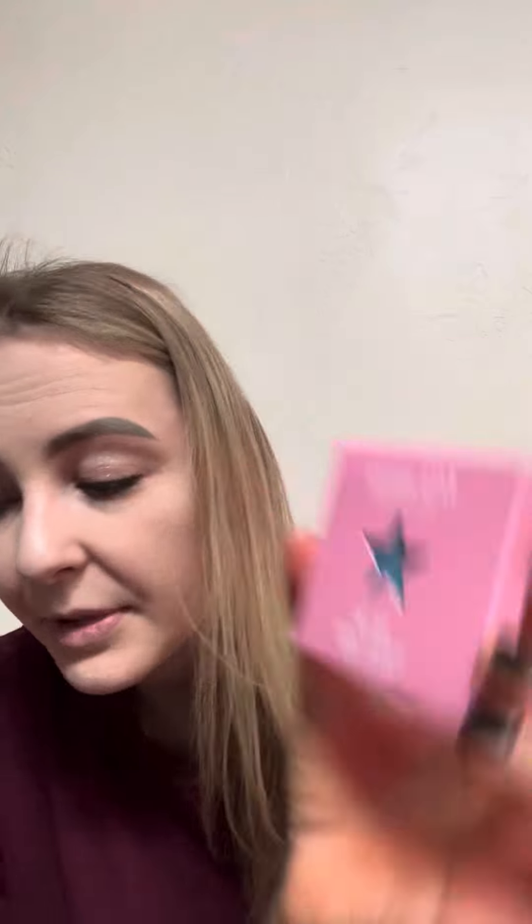You get a whole bunch of singles. I got Money Heist, which is from Blood Money, Equality, Glamour Shot, 1985, Cherry Wet, and Old Jeff.